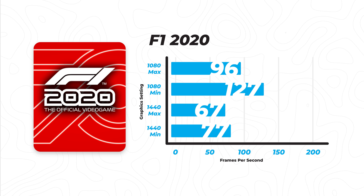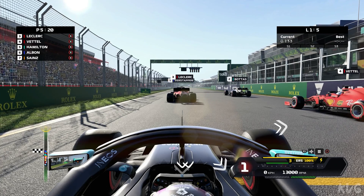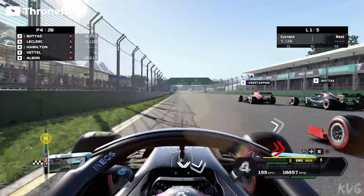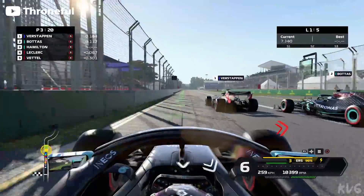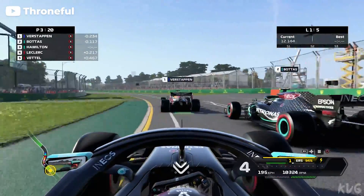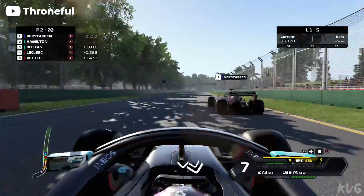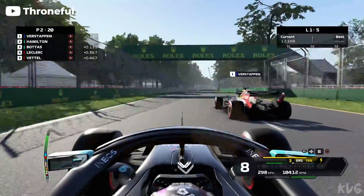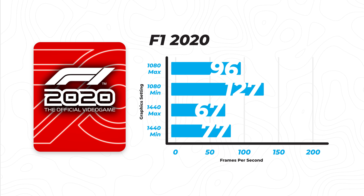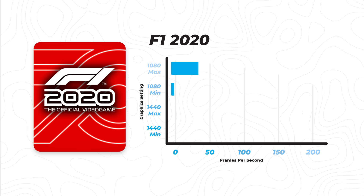Even if you're playing on 1440p max settings, you're going to get an average of around 67 frames per second — though that can change depending on the weather or graphics settings you choose. Although the game doesn't get you up to that 144 frames per second mark, it is totally still playable, getting nowhere lower than 60 frames per second. If you want to play more competitively and get as many frames as possible, you could still get away with playing at 1080p on minimum graphics settings.